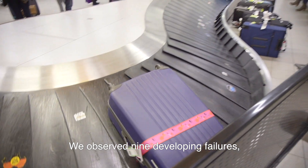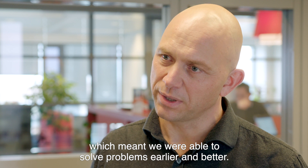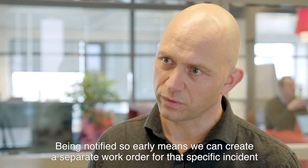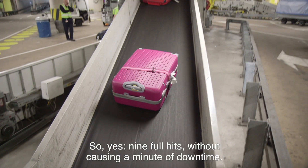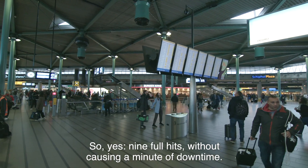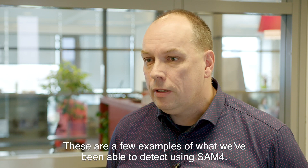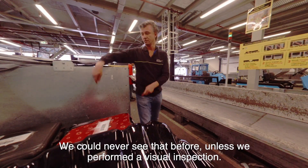We have detected nine faults, which has led to the fact that we could solve problems earlier and better. By receiving the notification in time, a separate work order can be created for that specific incident, and it can then be resolved during the night without anyone being inconvenienced. So yes, nine full hits without causing any downtime. A loose key, a belt running against the edge, a motor sitting loose on its shaft — those are a few examples we were able to detect with SAM-4.